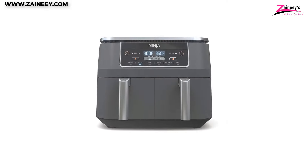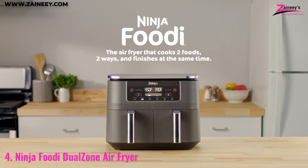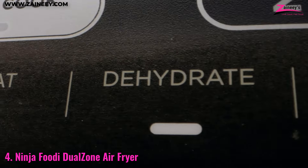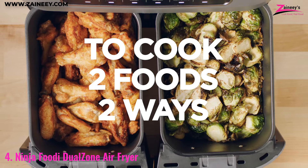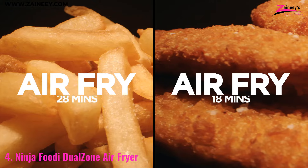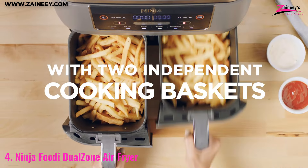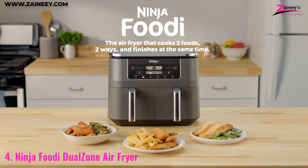Ninja Foodi Dual Zone Air Fryer. The Ninja Foodi stands out with its dual zone technology, allowing you to cook two different foods simultaneously without any flavor transfer. Its 6-in-1 functionality lets you roast, broil, dehydrate, and more, all while saving time and effort in the kitchen. The 8-quart capacity, split between two independent baskets, makes it easy to prepare meals for the whole family, whether you're cooking a main dish and a side at the same time, or simply need to cook large portions.